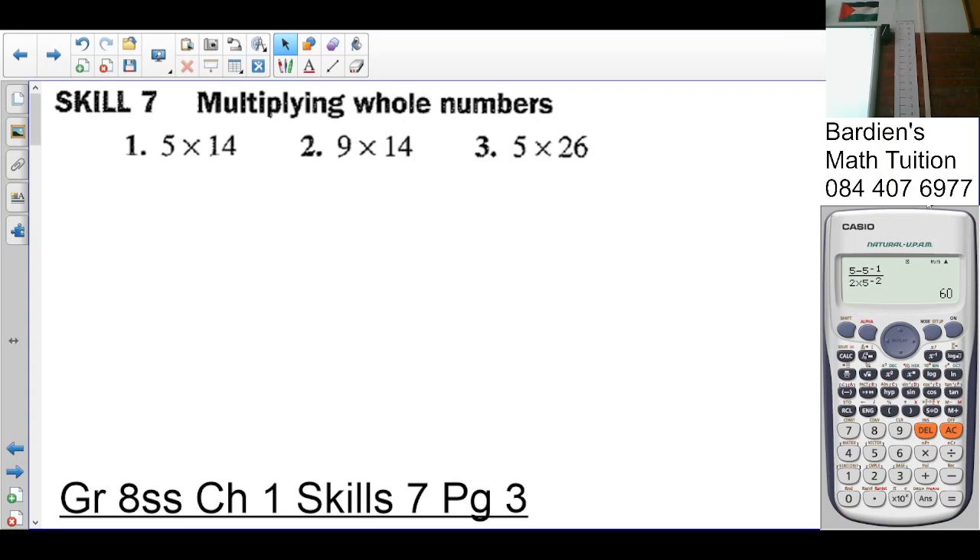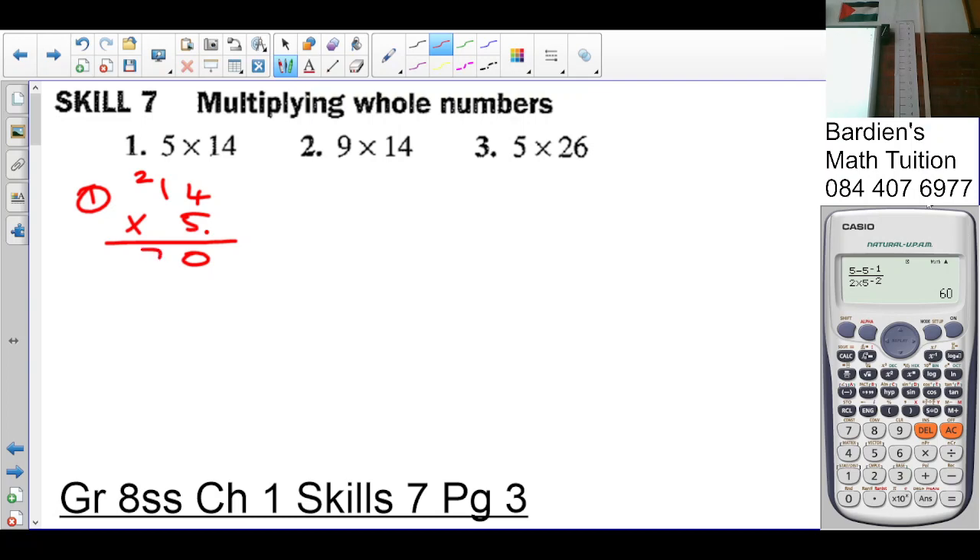So, fourteen times five. We always write the bigger number on top. You start at the far right — four times five is twenty, carry two. Then five times one is five, plus two is seven. So it's seventy.